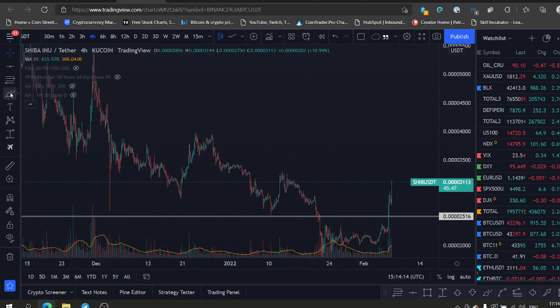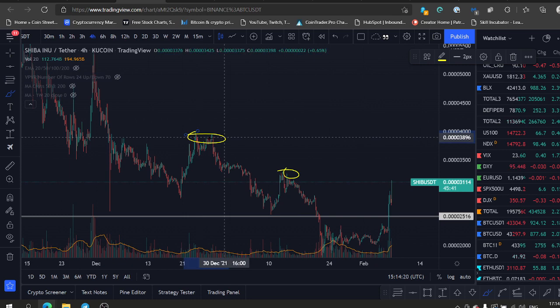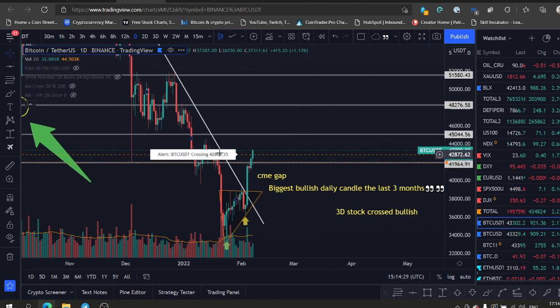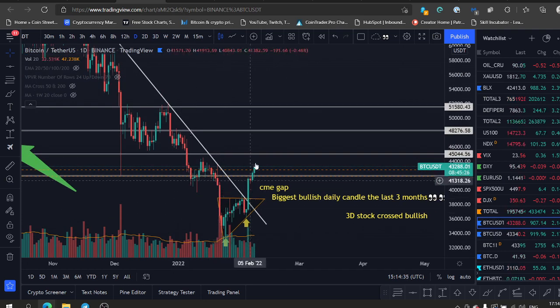Our next major resistance is at around 33 — not cents, just 33 — and we have around 38, which is major resistance as well. But you wanna watch the Bitcoin chart, because as for now Bitcoin is looking very bullish. Bitcoin looking very bullish here and we are breaking out. So I don't see any reason why Shiba will not explode in the coming days.